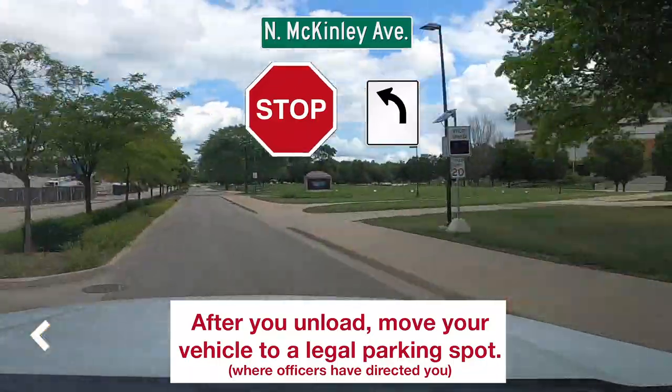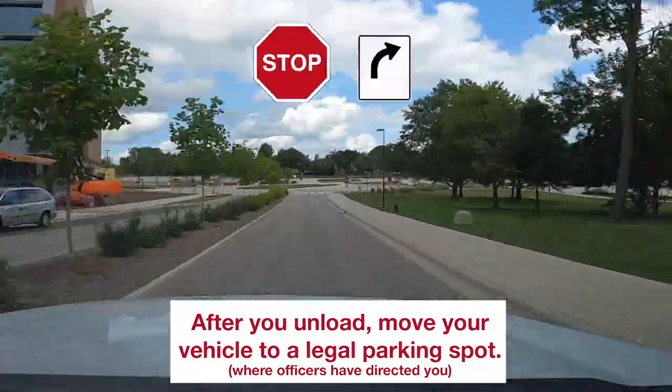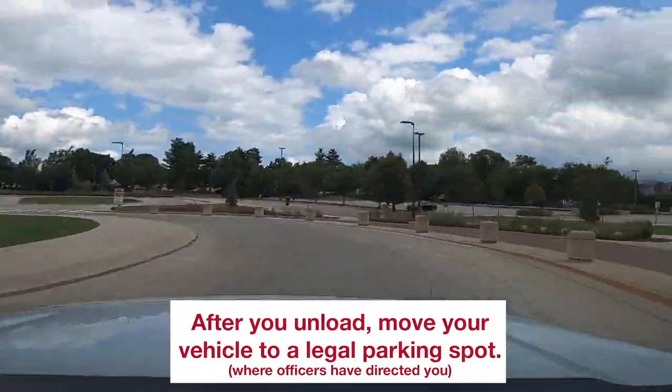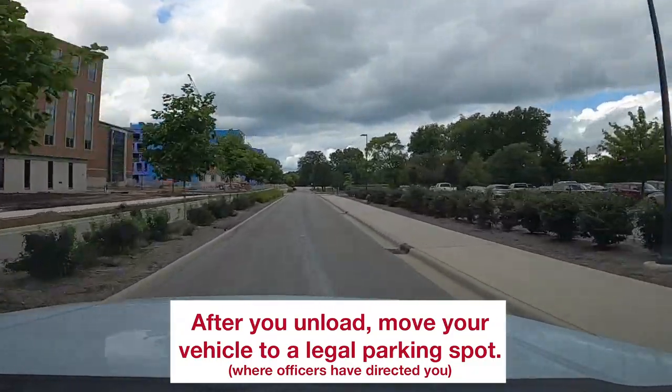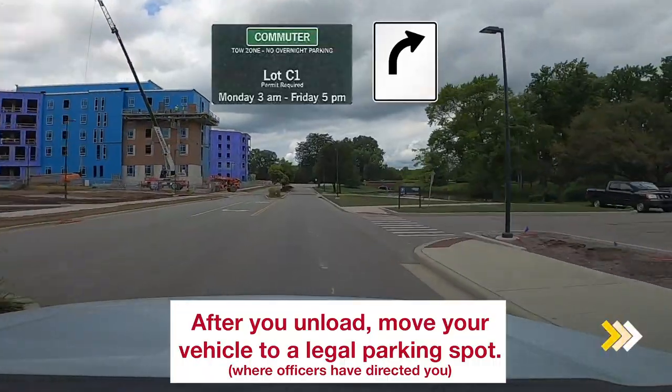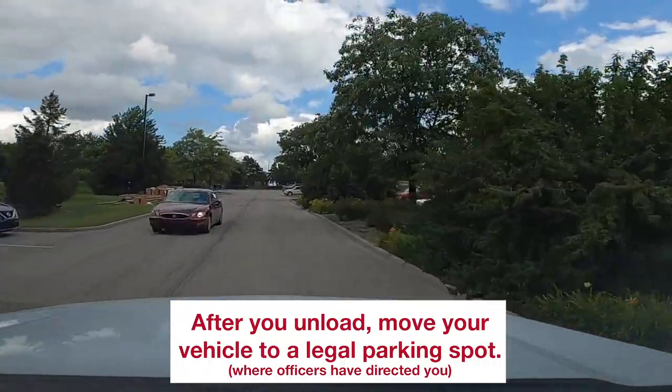Turn left on McKinley. Turn right. Take the second exit from the traffic circle. Turn right into the C1 parking lot and find a legal parking spot.